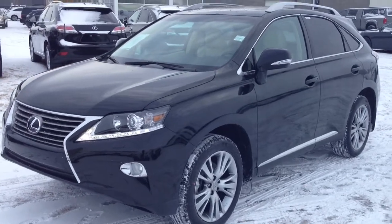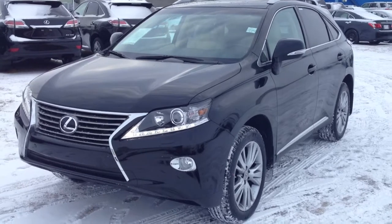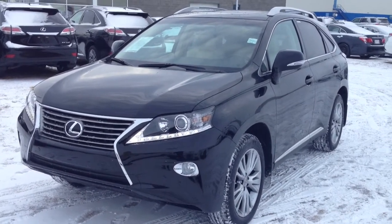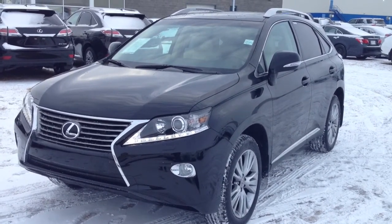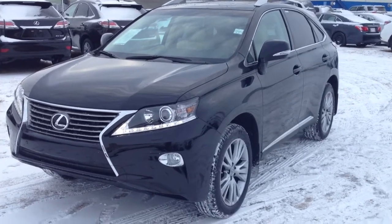Hello everybody, welcome to Lexus of Edmonton. We're located off 111th Avenue and 170th Street. We're looking at a brand new 2014 RX350 all-wheel drive. We have the Starlight Black Mica exterior, parchment leather inside, four-door, five-passenger. This one is the technology package.